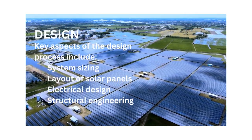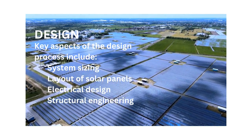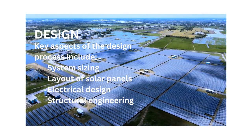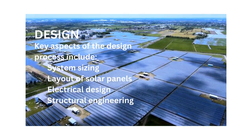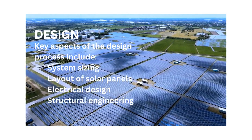Once a suitable site is identified, the design phase involves developing detailed plans and specifications for the photovoltaic power plant. Key aspects of the design process include system sizing, layouts of solar panels, electrical design and structural engineering.